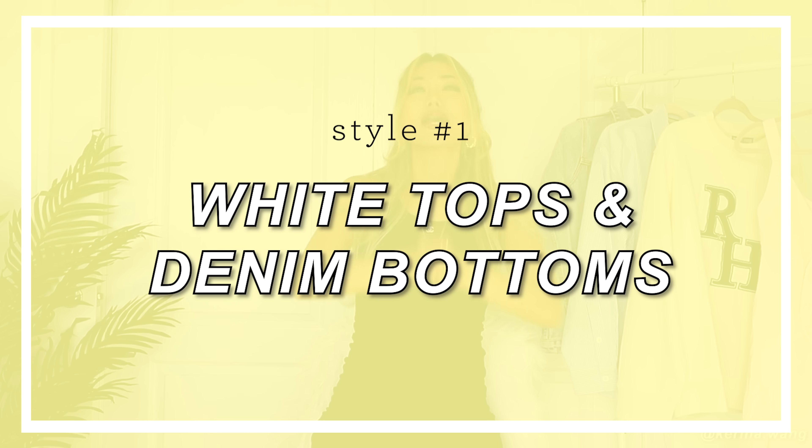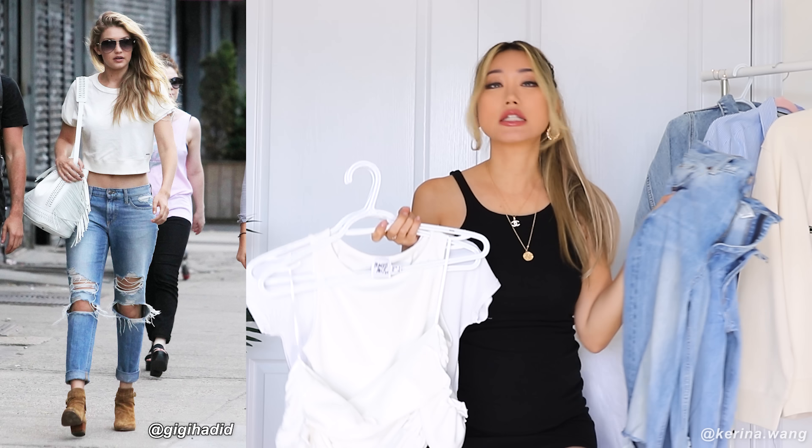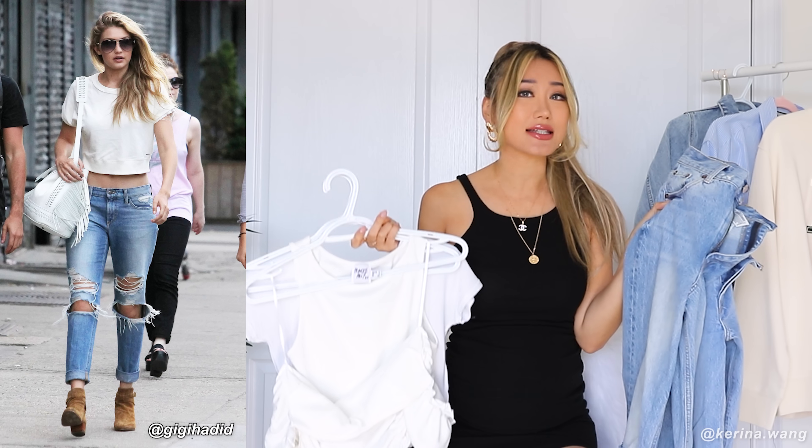The first type of outfit we're going to talk about is white tops plus denim bottoms. This might seem like a no-brainer to some of you guys, but I've put together some of my favorite white top and denim looks, and every single year I just keep coming back to it because it works. Something about this color combo just screams casual, just screams classy.